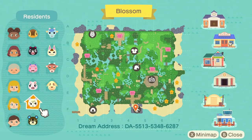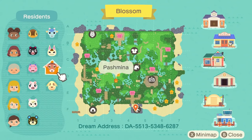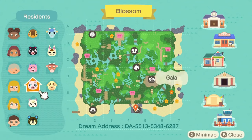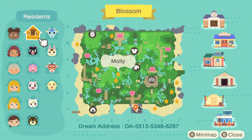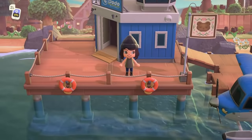Our villagers are Grizzly, Marshall, Gala, Goldie, Pashmina, Curly, and Agnes. I have to guess that those three are the three little pigs! Then we have Mary, Sherb, and Molly. I am really really excited for this tour — let's get into it!